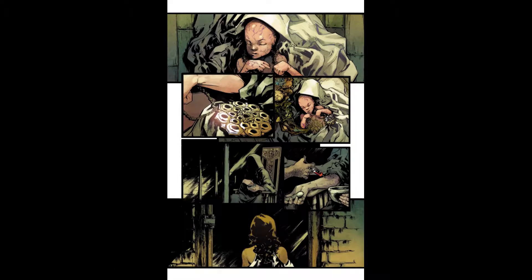Andy McDonald's art is vivid and tonal with warm color palettes on a stark white background.